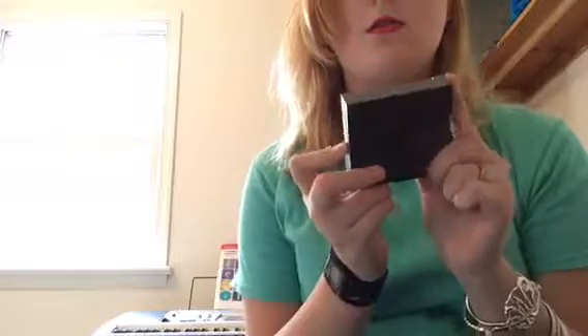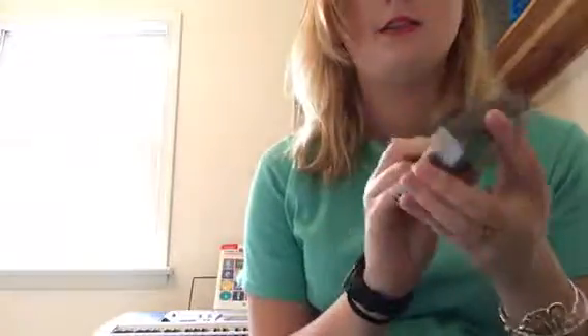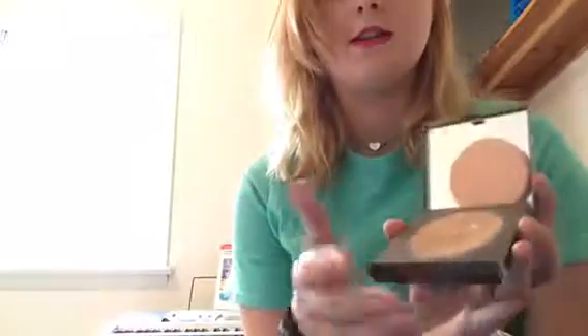And then you know my Magic Minerals by Jermaine Alexander — as seen on TV. I've been raving about this for the past couple months so I'm not going to keep talking about it because you're probably sick of it, but I just want to mention I'm still using it.